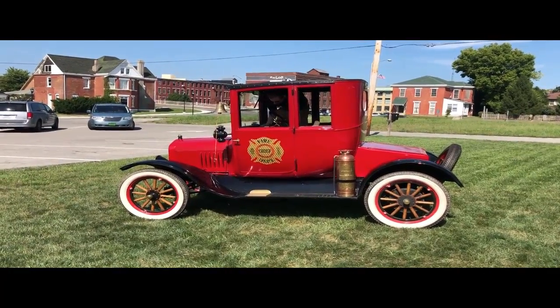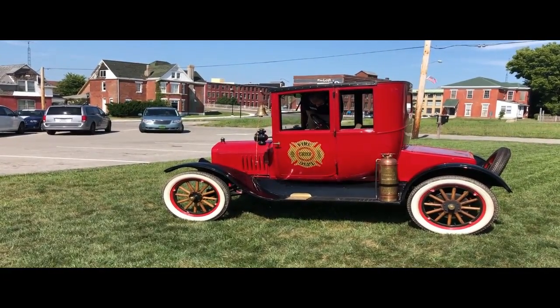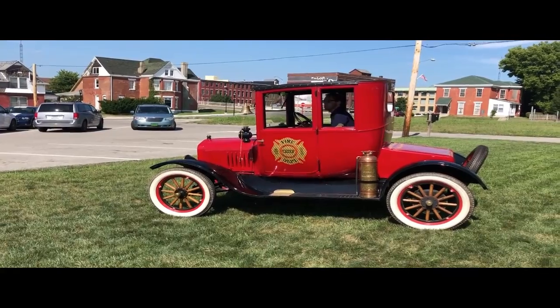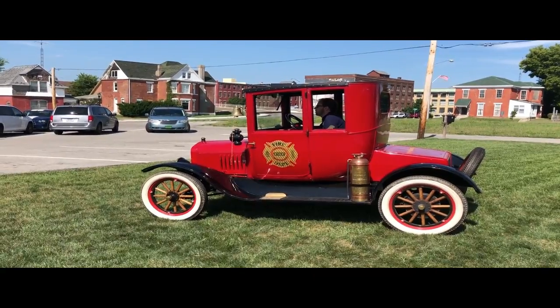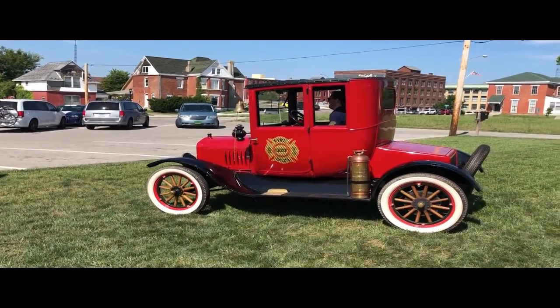We got here when they were closing, so he's going to drive it off and take it across the street and store it for the day. Nice to have a good day — yep, thank you.